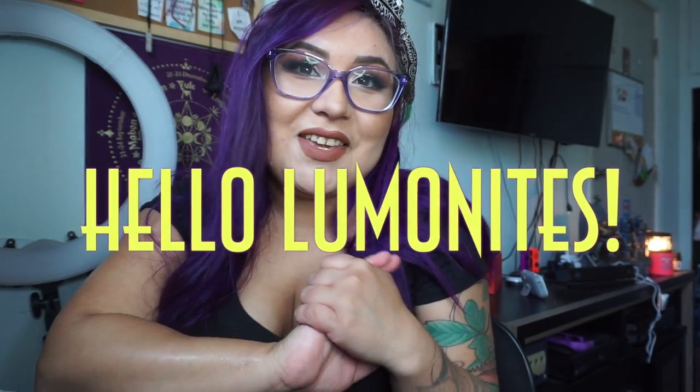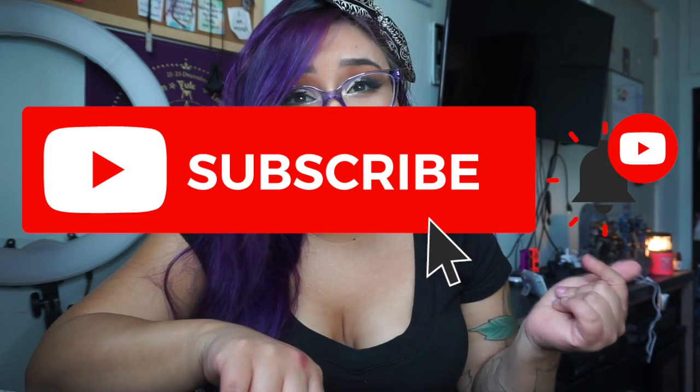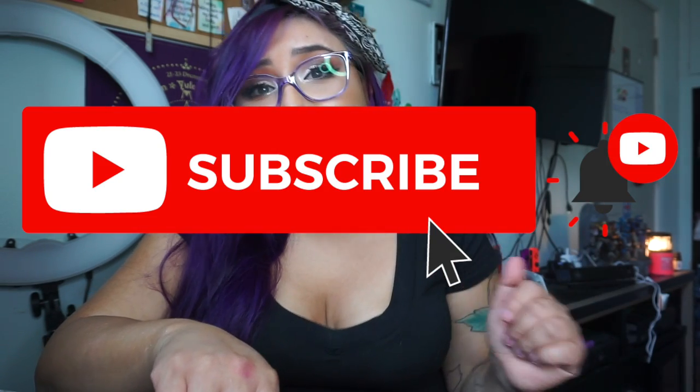Hello my Lumenites, it is Ivy and welcome back to my channel, or if you are new here, hello. My name is Ivy and this channel is all about the mystical, the magical, and the supernatural. So if you haven't yet, consider hitting that subscribe button and becoming another member of our growing Lumenite family.